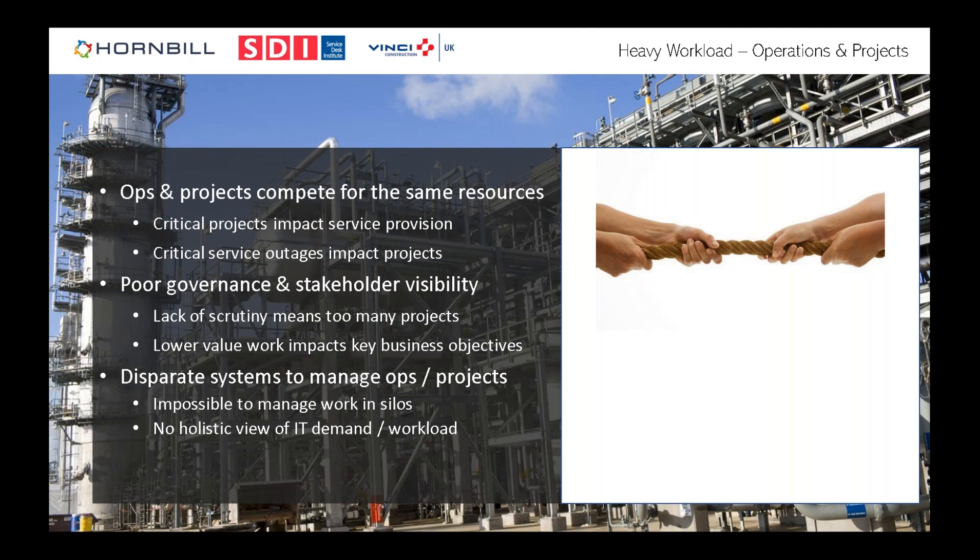You get this constant tug of war around resources. A key issue is poor governance of projects — projects get raised and executed but many don't get completed. Low-value work gets in the way of high-value work that the business needs to achieve its goals. There's no holistic view of resource demand and availability. Project managers need resources temporarily, then move on, leaving lots of fragmented work that's impossible to manage across different silos.